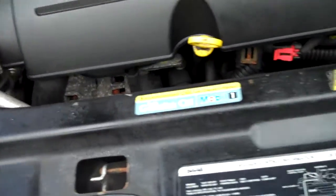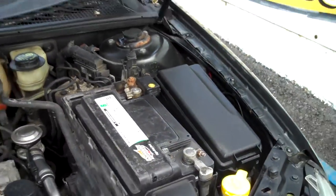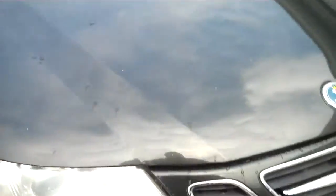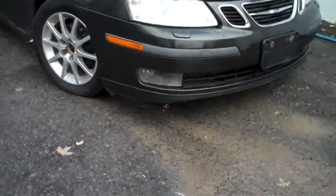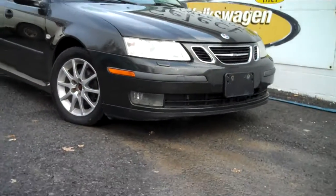Under the hood it's exceptionally clean — Saab turbo with all the EPA emission stickers and whatnot. No sign of significant prior damage. We recently put in a new battery.